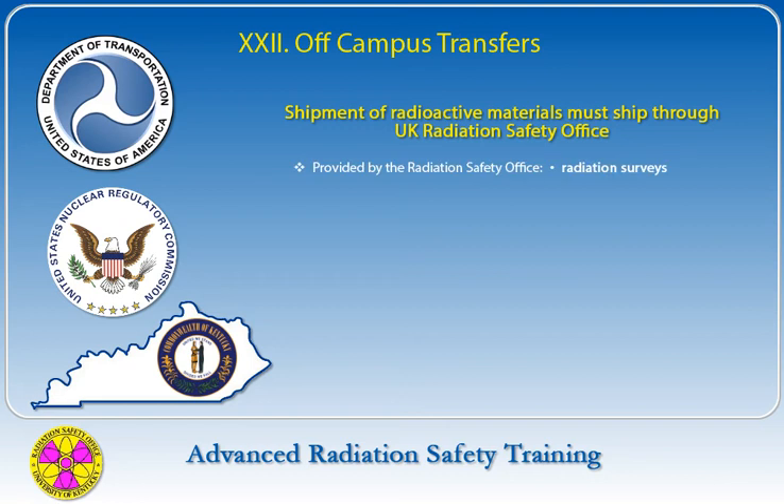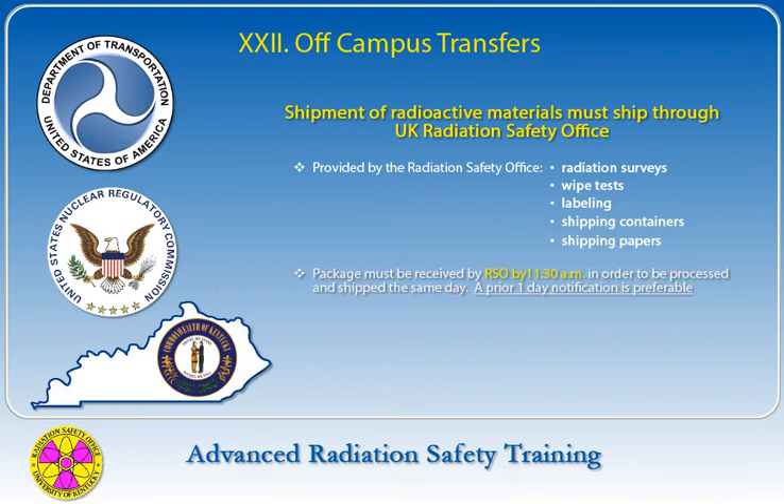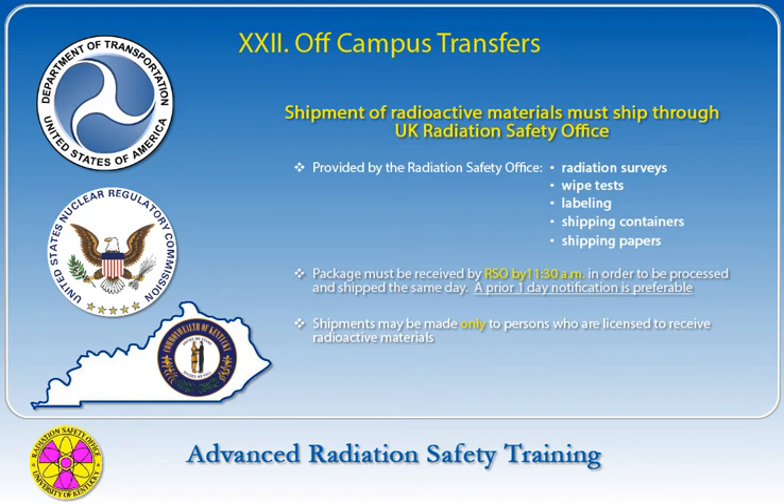Package radiation surveys, wipe tests, and labeling are provided by the Radiation Safety Office. A limited supply of shipping containers, required labels, and shipping papers is available. One day's notice to ship is preferable, and the package must be received by 11:30 a.m. the day of shipment to be processed the same day. Shipments may be made to persons who are licensed to receive radioactive materials, and a copy of the recipient's radioactive materials license must be on file in the Radiation Safety Office.